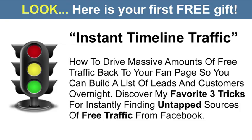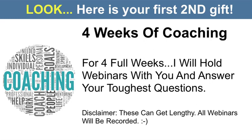But I have a few more things for you. The first bonus is instant timeline traffic — this shows you how to drive massive amounts of free traffic back to your fan page so you can build a huge list of leads and customers overnight. You'll discover my favorite three tricks for instantly finding untapped sources of free traffic from Facebook. The last bonus is four weeks of personal coaching. For four full weeks, I'm going to hold live webinars and answer your toughest questions live, because we know Facebook's going to keep changing things and we want to make sure you're up to date. All webinars will be recorded, so if you miss one you don't have to worry.